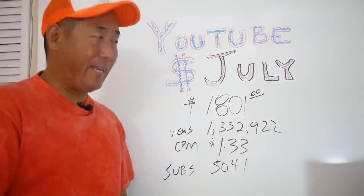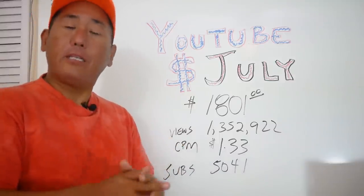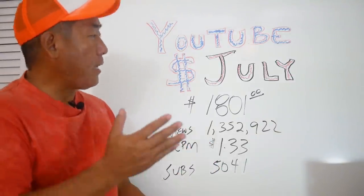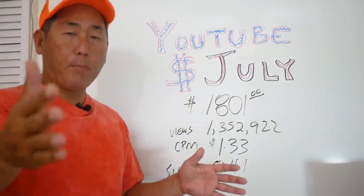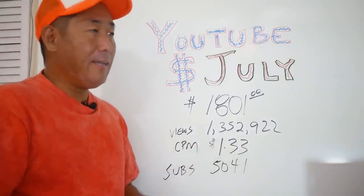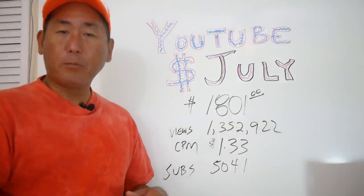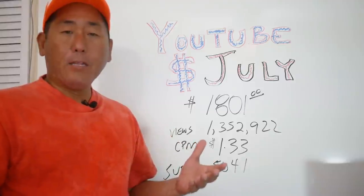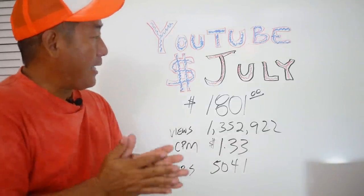Hey everybody, it's that time of the month again — time to do our financials for the month of July. I'm going to change things up a little bit. Usually I do the month-to-month comparisons starting from December 2016 when I first started monetizing. If you're interested in those comparisons, check out my playlists and look for YouTube Paychecks. I've recently crossed 50,000 subscribers and 10 million views, which was a huge milestone, so I figured you might find it more interesting to know what it costs to run a YouTube fishing channel.